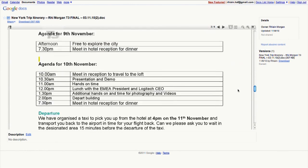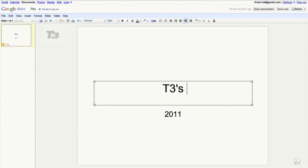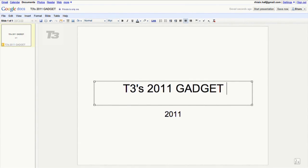And sitting pretty at number 1 we have the essential Google Chrome OS app: it is Google Docs. Who needs Microsoft Office when you can access your presentations, spreadsheets and word documents everywhere and anywhere?